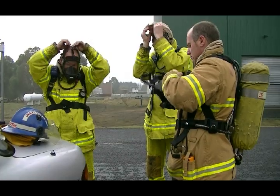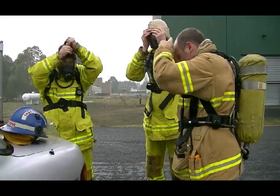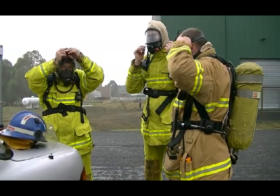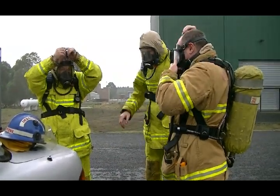Today they've come up to do what we call the hostile environment component, which is searching in a situation where we provide conditions that are as realistic as possible to try to create an environment similar to what they might face in a real structure fire situation.